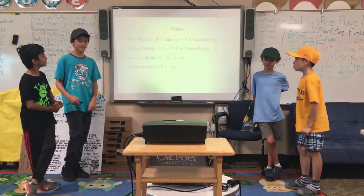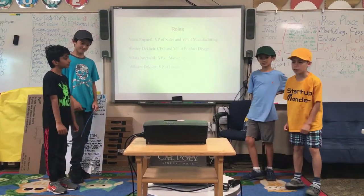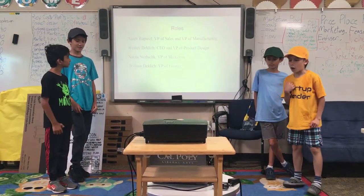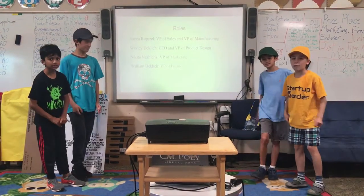Nope. Rules. Aaron is a VP of Sales and VP of Manufacturing. Wesley right here is a CEO and VP of Product Design. I, Nikita, am the VP of Marketing, and William is the VP of Finance.